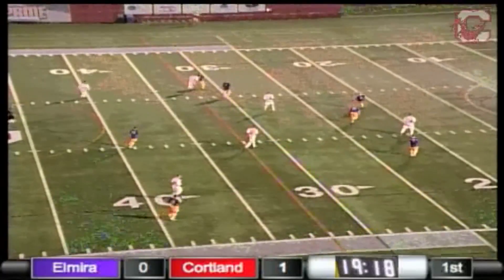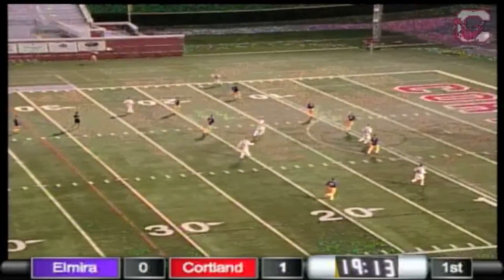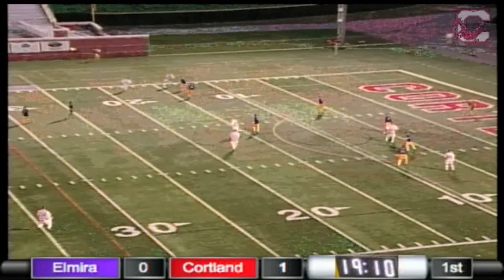A good run, checking back to the ball, as the Red Dragons look to find goal number two.